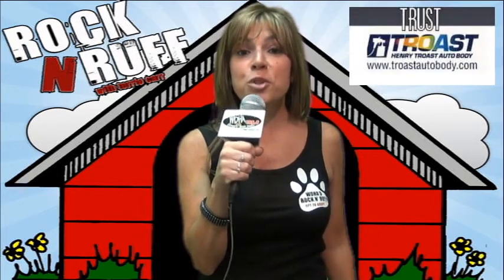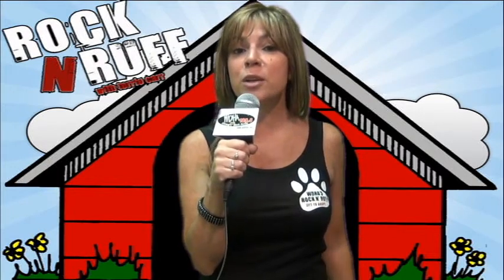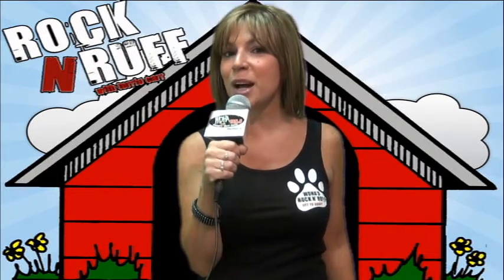DHA's Rockin' Rough is being powered by my animal-loving friends at Trost Auto Body. Trust Trost, your pet-friendly auto body shop, online at TrostAutobody.com. For DHA's Rockin' Rough, I am Terri Carr, reminding you to opt to adopt.